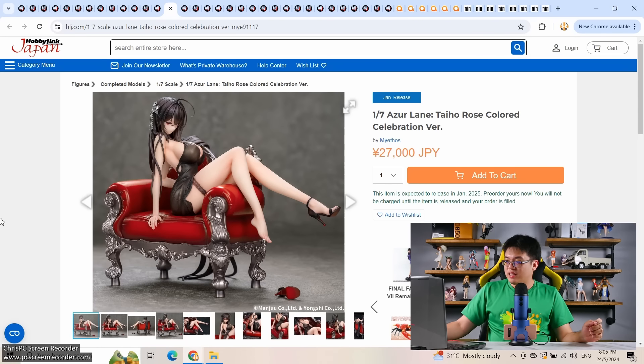The third Azur Lane figure: Taihou Rose Colored Celebration version by Mietos. At 27,000 yen, this is beginning to feel expensive for a Chinese brand — even Mietos, one of the best Chinese figure brands. For 27k even with a couch, this is no different from Japanese brand pricing. Apex Toys may be encroaching into this pricing tier in two or three years. My least favorite of the three Azur Lane figures this week — not bad looking, but even with the red sofa it looks a bit plain.